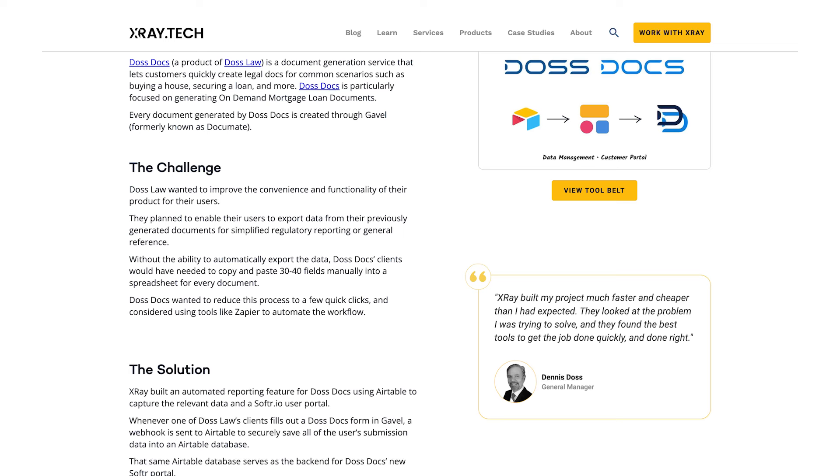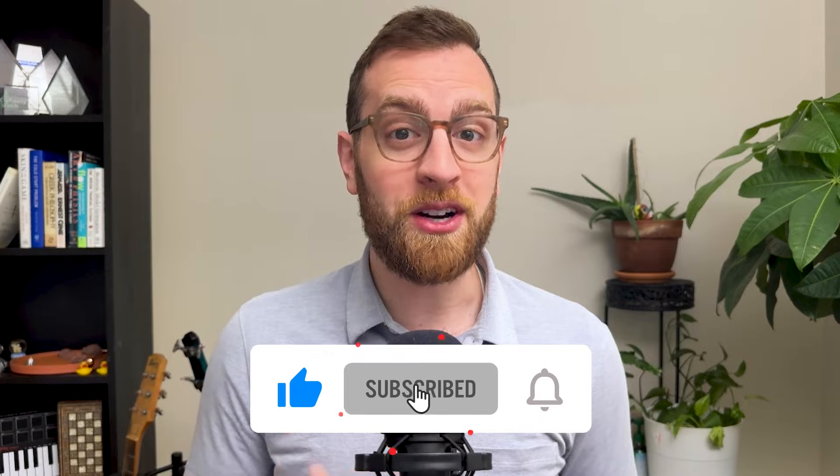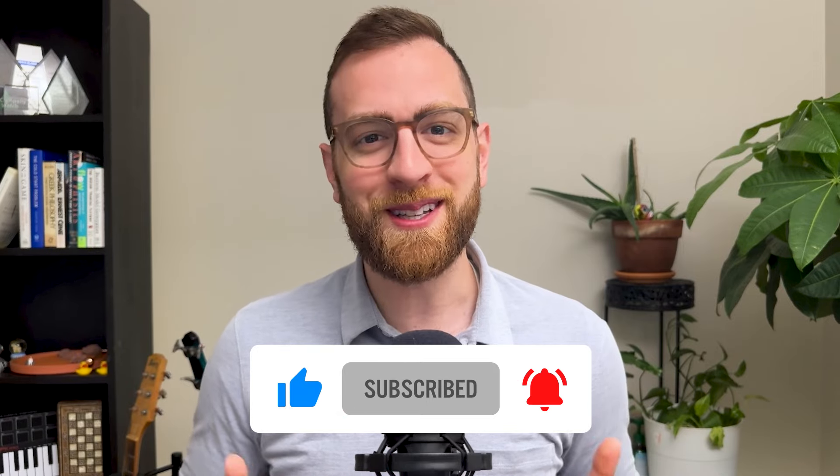At X-Ray, we help our members automate the software they use every day to build reliable and affordable solutions. If you'd like to learn more about X-Ray and our services, check out our website at xray.tech. To see more automation tips and tutorials every week, like this video, subscribe to our channel and turn on notifications so you don't miss a new way to save time.